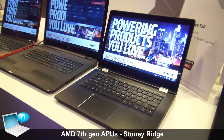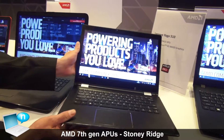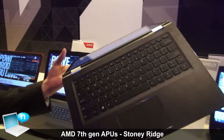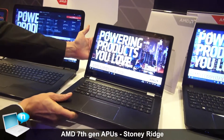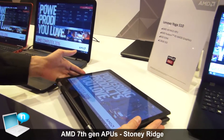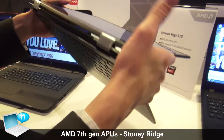A little bit further down here, we have a Lenovo Yoga, and this system is a fully convertible system. It's a great solution with a really nice premium design, built around our A9 processor. As I said, that's fully convertible, so you can actually switch it into tablet mode even. Beautiful design — really excited to have that one here.